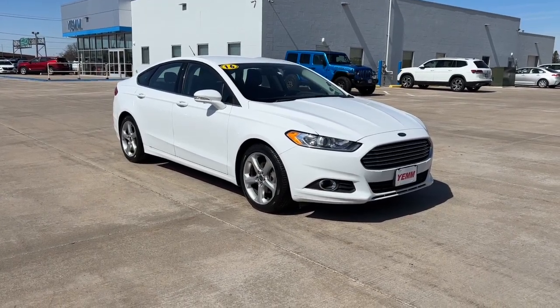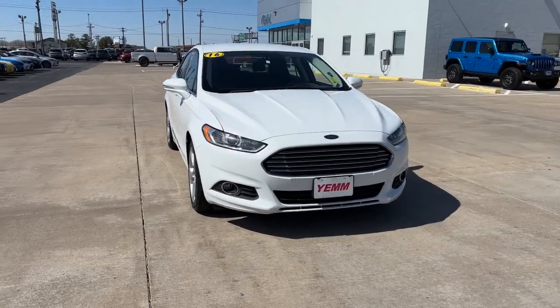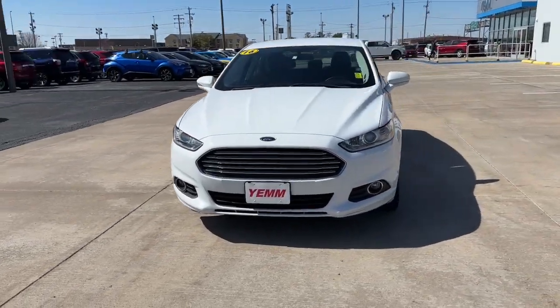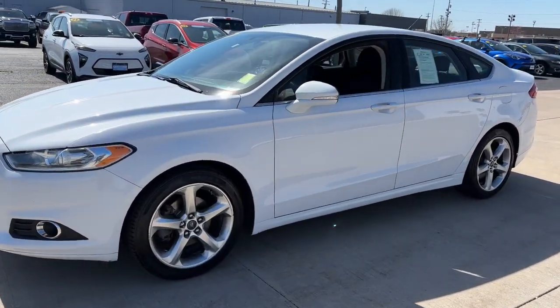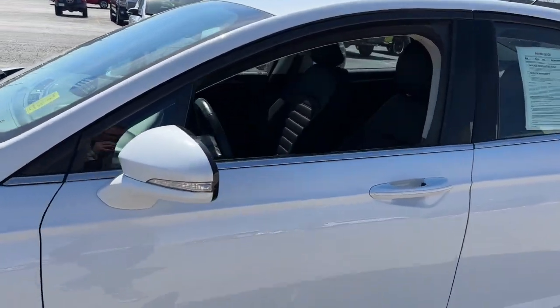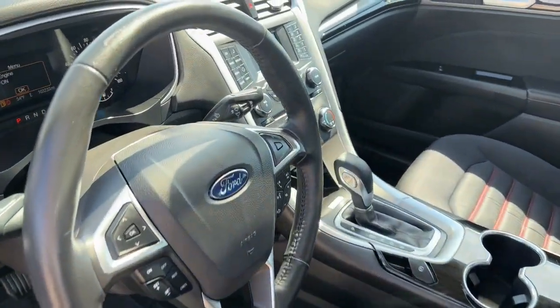Enjoy the view of this 2016 Ford Fusion. Make every drive count in this sporty, sophisticated Fusion. This midsize four-door leverages the latest technology to keep you safe, connected, and entertained, while it soothes and spoils you with a tasteful, luxurious interior and silky smooth ride.